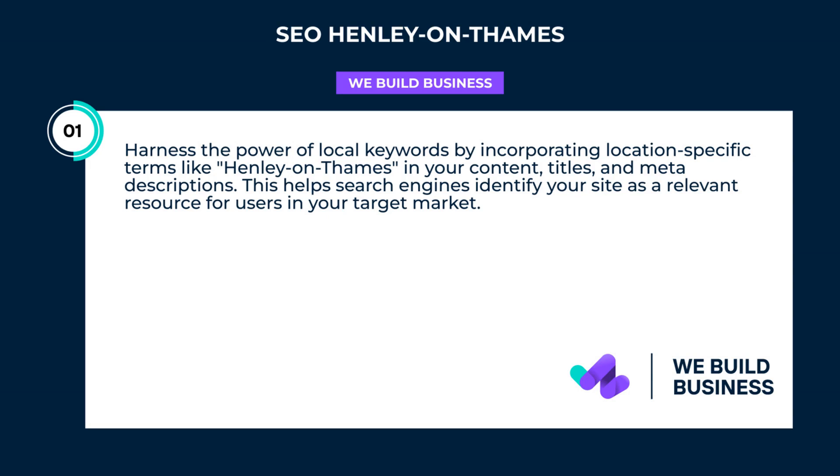Harness the power of local keywords by incorporating location-specific terms like Henley on Thames in your content, titles, and meta-descriptions. This helps search engines identify your site as a relevant resource for users in your target market.